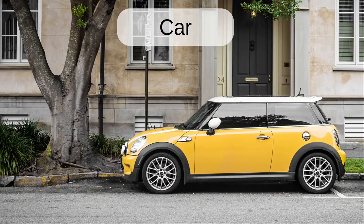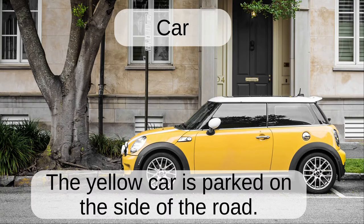Car. The yellow car is parked on the side of the road.